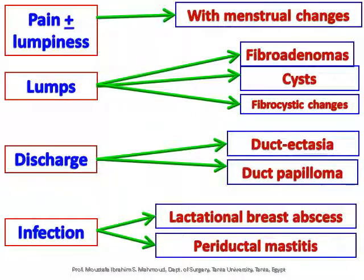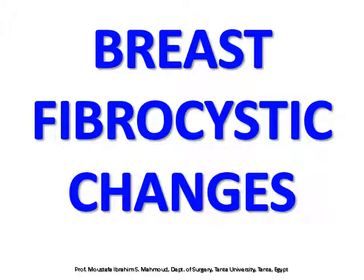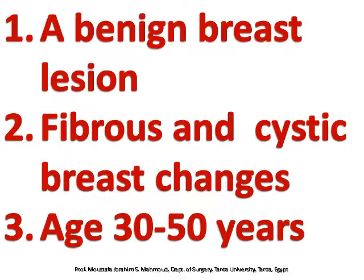Infection, including lactational breast abscess and periductal mastitis. Breast fibrocystic changes are a benign breast lesion involving fibrous and cystic breast changes, typically occurring in patients aged between 30 and 50 years.